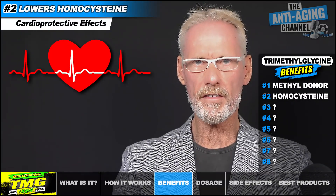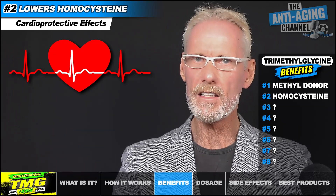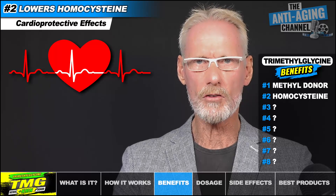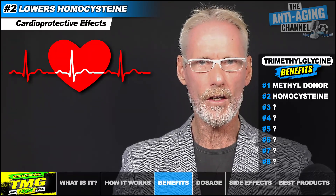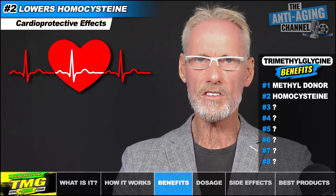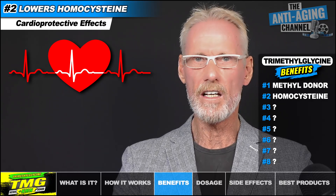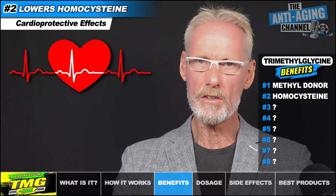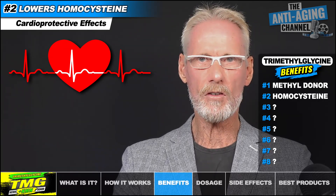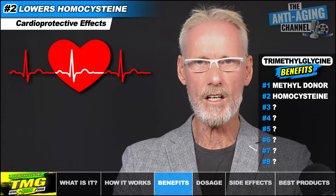Studies have consistently found that supplementation with TMG can reliably reduce elevated blood levels of the amino acid homocysteine through the process of remethylation. This is a very good thing, since lower homocysteine levels correlate with a lower risk of stroke and heart disease. Conversely, high levels of homocysteine can cause the arteries to get clogged and harden, and it's associated with an increased risk of both cardiovascular disease and cardiovascular events. By lowering homocysteine, it's been shown to improve the mitochondrial membrane, protecting cells from oxidative stress and inflammation. Interestingly, high homocysteine levels have also been linked to Alzheimer's disease, so keeping levels in check may be an essential strategy in the avoidance of dementia in later life.